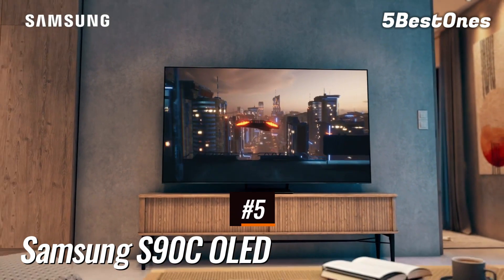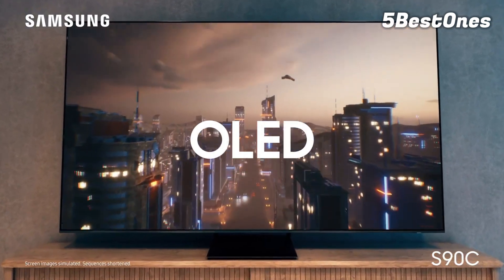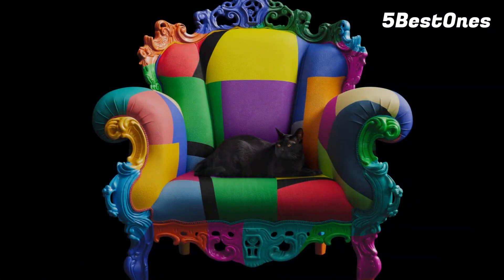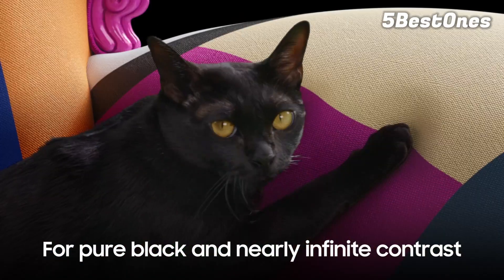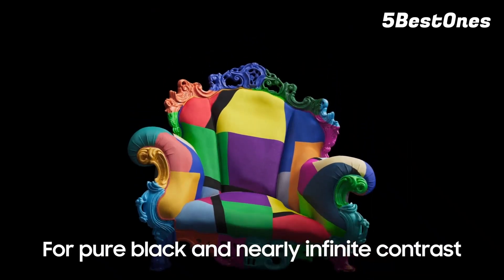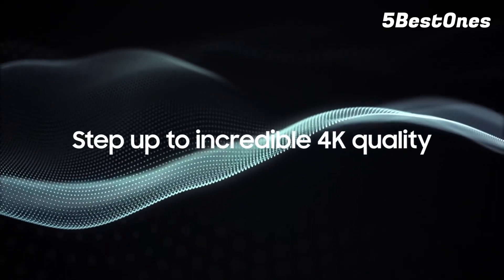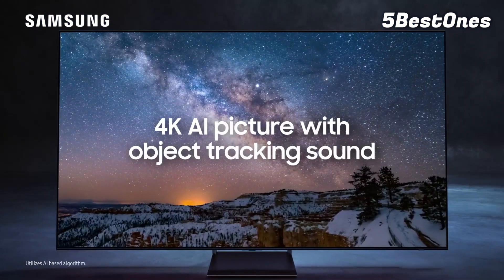Number 5: Samsung S90C OLED. The best TV for gaming we've tested is the Samsung S90C OLED. It's a feature-packed TV that delivers an incredible gaming experience. Its low input lag and nearly instantaneous response time result in crystal clear, fluid motion with no distracting blur or ghosting behind fast-moving objects. The TV delivers impressive picture quality thanks to its unique QD-OLED panel, with incredibly deep blacks, making this an impressive TV for gaming in a dark room.